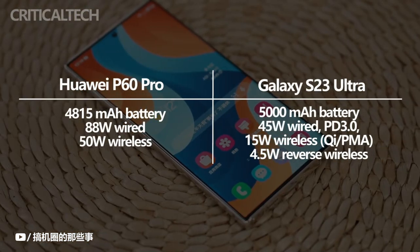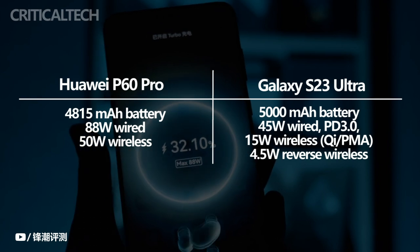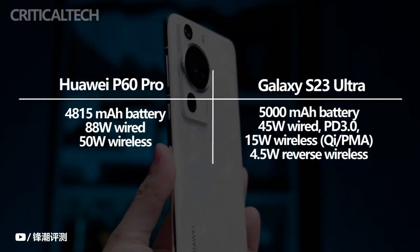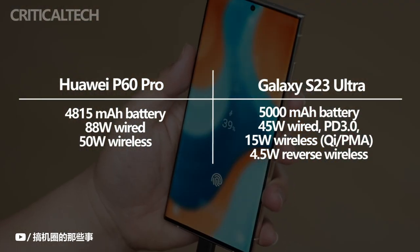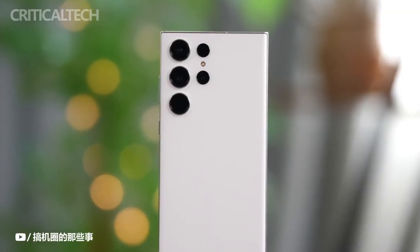The Galaxy S23 Ultra has a 5,000 mAh battery, while the P60 Pro has a 4,815 mAh battery. However, the Huawei comes with a charger in the box and charges much faster with its 88-watt fast charging. On the other hand, the Galaxy S23 Ultra supports 45-watt fast charging but also includes wireless charging support.